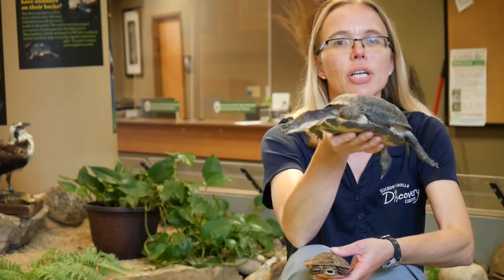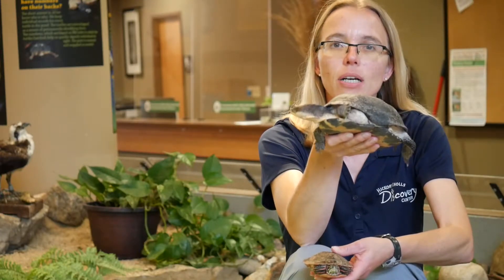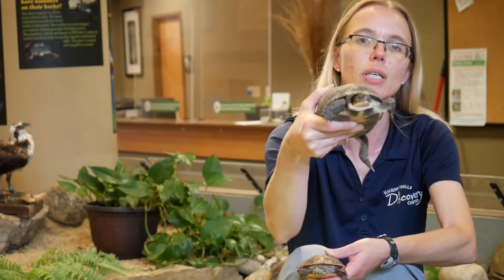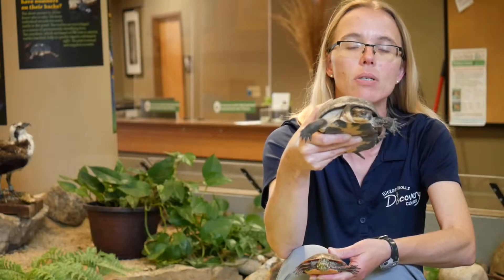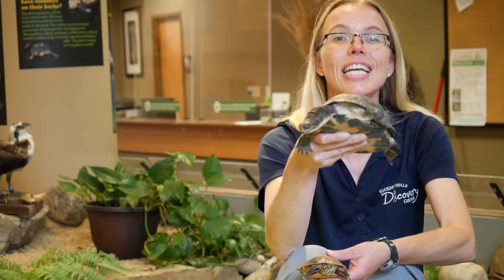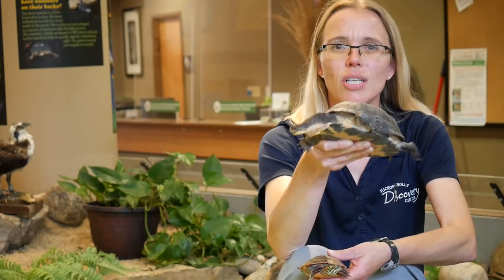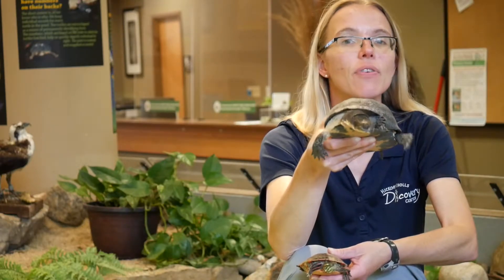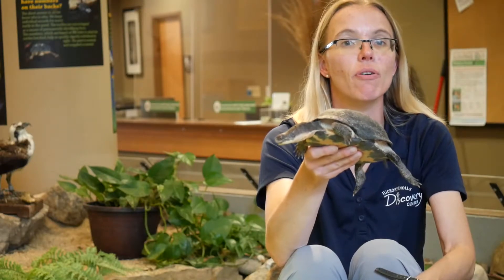This turtle, though, is a little more rare. This is a Blanding's turtle. We have several here that are part of a program, and we're trying to help our Blanding's turtles. They are in a category of animals called endangered. Endangered means that animal is not very common in the wild anymore — there's something threatening it, it's not surviving in its natural habitat, and it might need a little help from us.